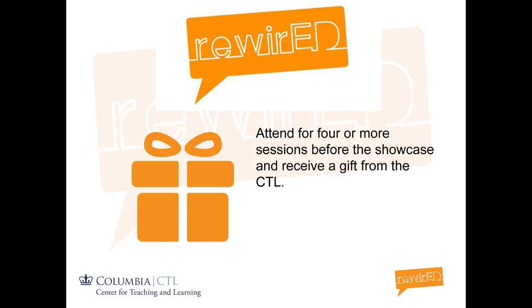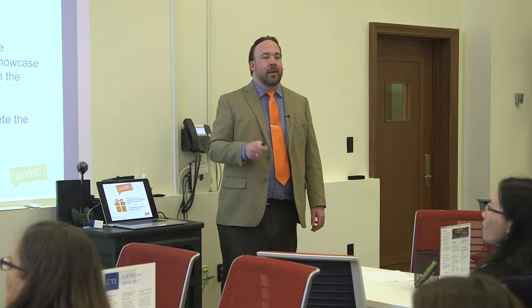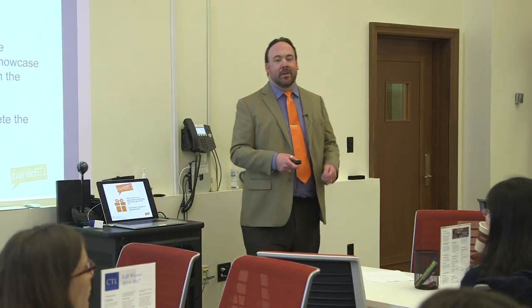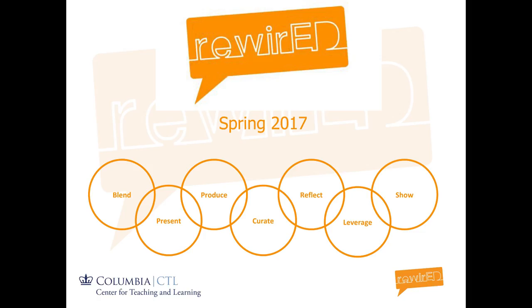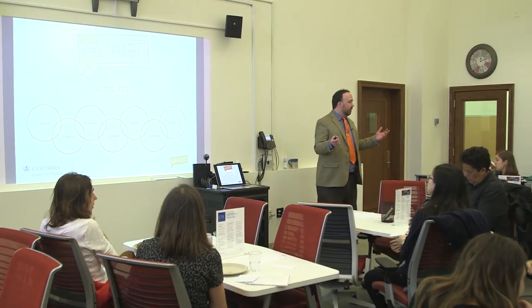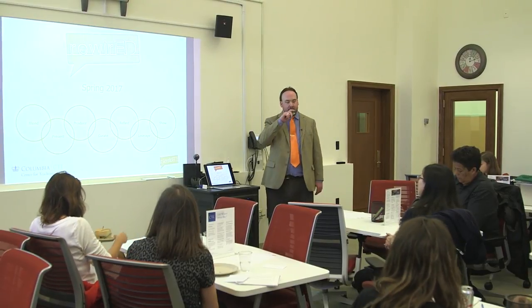For those of you who came to four or more sessions before the showcase, we've been talking about a little certificate of participation — it'll be handed out after everything is done. In the spring of 2017, we're going to have another series of workshops with some different topics, so definitely keep an eye out for the spring 2017 schedule for Rewired.